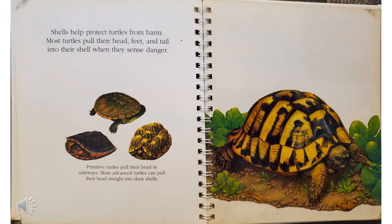Shells help protect turtles from harm. Most turtles pull their head, feet, and tail into their shell when they sense danger. Primitive turtles pull their head in sideways. More advanced turtles can pull their head straight into their shells.